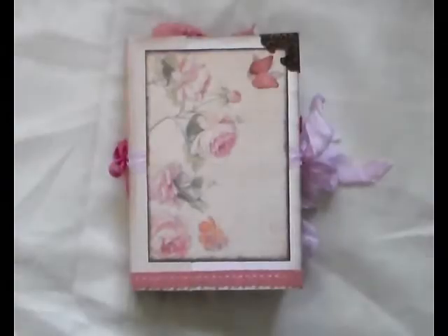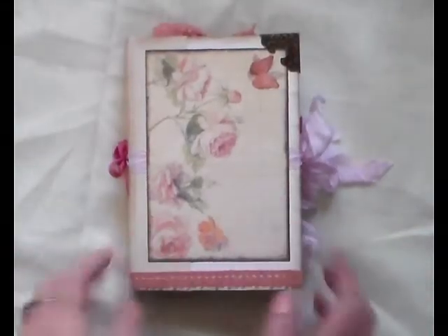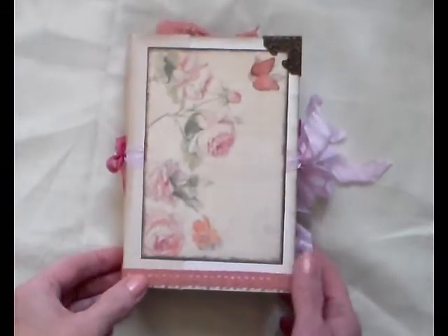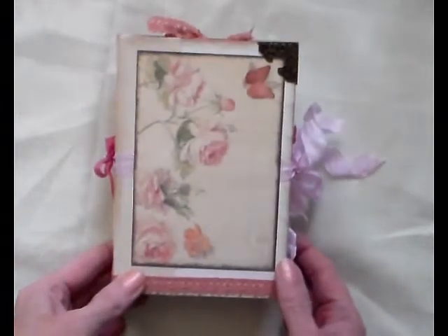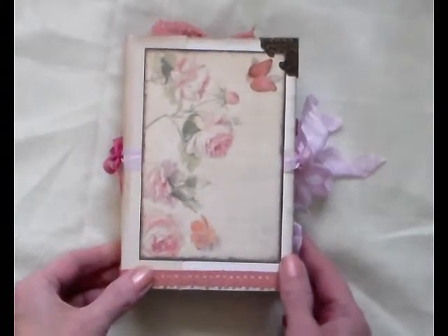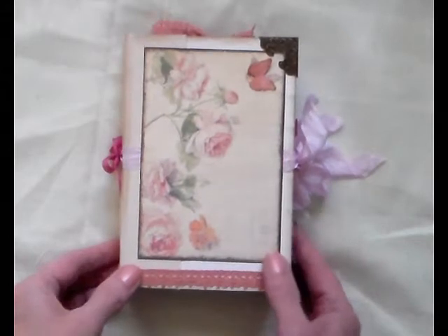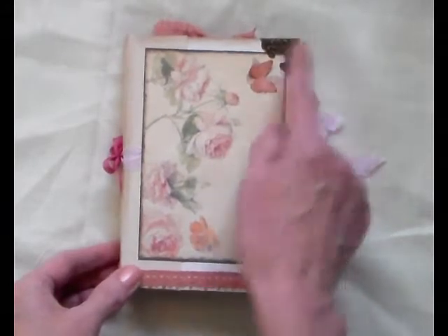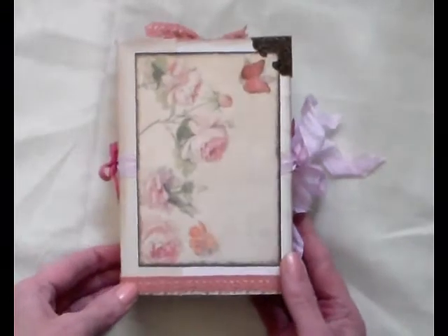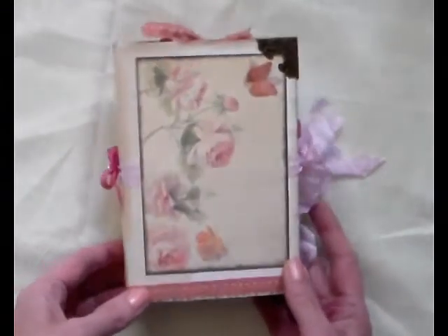Hi everybody, I'm back again. Today I have a nice little journal here that I got in a swap from Ali. It's the Inspirational Quotes Vintage Junk Journal and Ali and I decided to go with a 6x4, and this is the gorgeous little journal that she sent me.